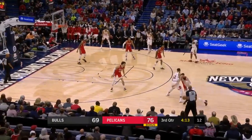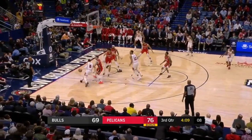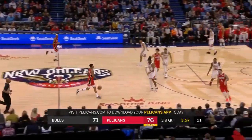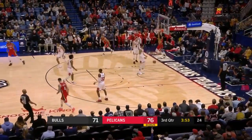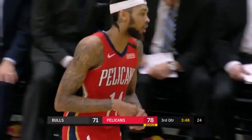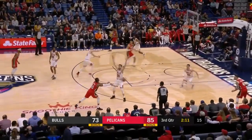Brandon Ingram leading the Pels with 20. Gafford — you haven't seen him jump yet, and he is a leaper. Levine got there. The baseline view we have behind the glass. Don't give him a way out. What a lob — and Brandon Ingram and Jackson Hayes on the same page. Go to Pelicans.com slash tickets.